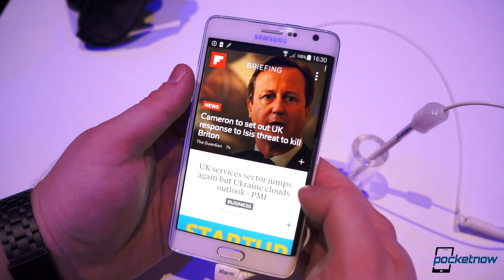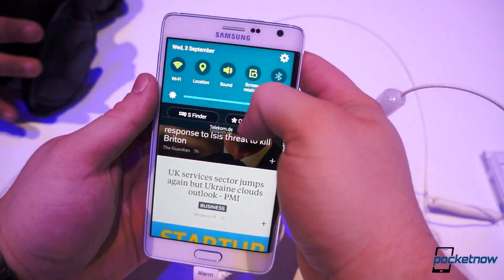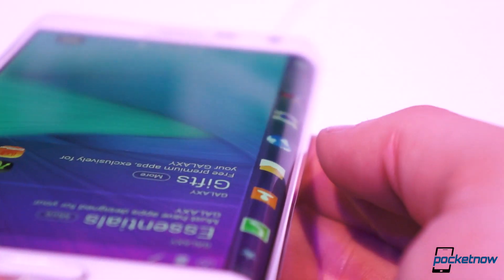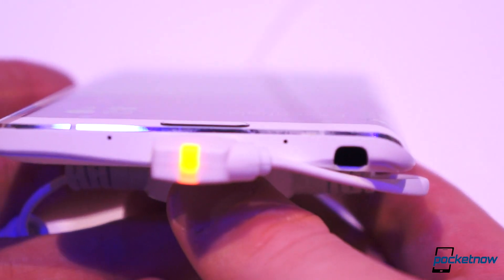So you have some functionality there. You can even check your notifications with a certain case, which we couldn't find any displays of. It does give you some additional functionality. We're not certain how much functionality you're actually going to get out of this, but Samsung seems to think there's a lot behind it and that this is innovative and it's going to change the way that we use our phones.